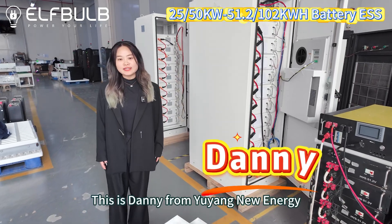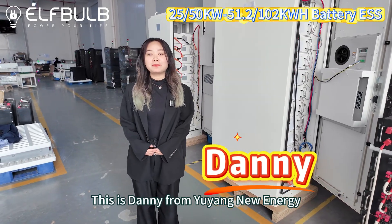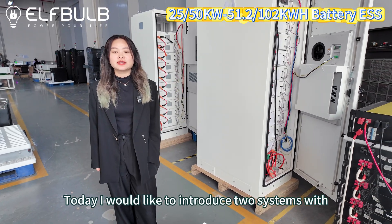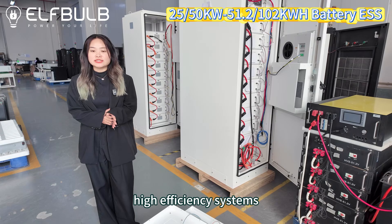Hello everyone, this is Danny from Yuyang New Energy Alpha Power. Today I would like to introduce two high efficiency systems.